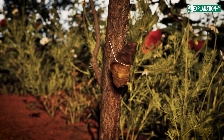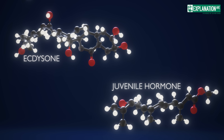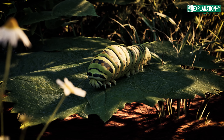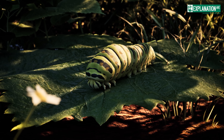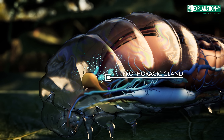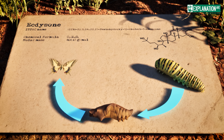The butterfly's fascinating metamorphosis is controlled by two hormones: ecdyson and juvenile hormone. Ecdyson, the molting hormone which is released by the prothoracic gland, initiates the transition from caterpillar to chrysalis and then to butterfly.